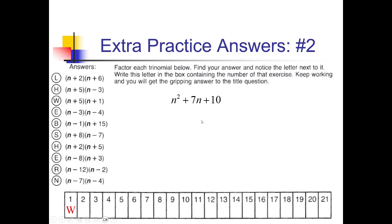On this question, we need factors of 10 that add up to 7. We've got 1 and 10 — that doesn't work. 2 and 5 adds up to 7. So we've got (n + 2)(n + 5). Looking for that over here on the left, I've got (n + 2)(n + 5) right there. That's H.